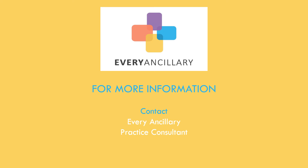If you would like more information about this program, or if you're ready to add this valuable tool to your practice, talk to your ancillary practice consultant.